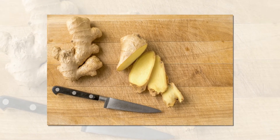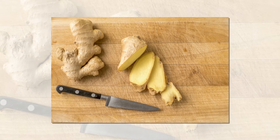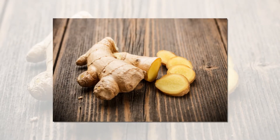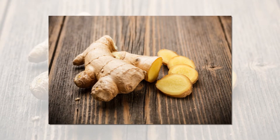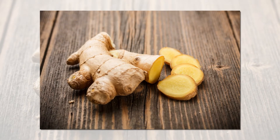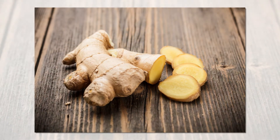Ingredients: 5 tablespoons of freshly grated ginger (50 grams) and 1 liter of water. Grate the fresh ginger and heat it in a pot with a liter of water. Let it boil for 3 minutes, remove from heat, and cover your head with a towel to inhale the vapors over the pot. Inhale the vapors for 5 minutes.